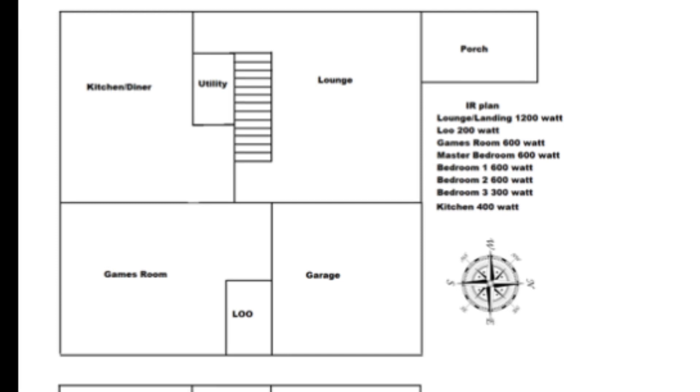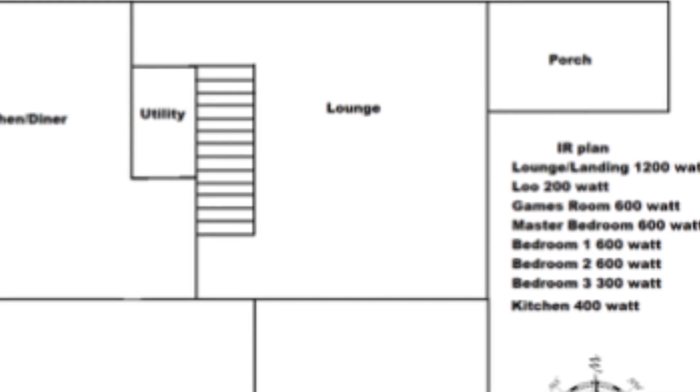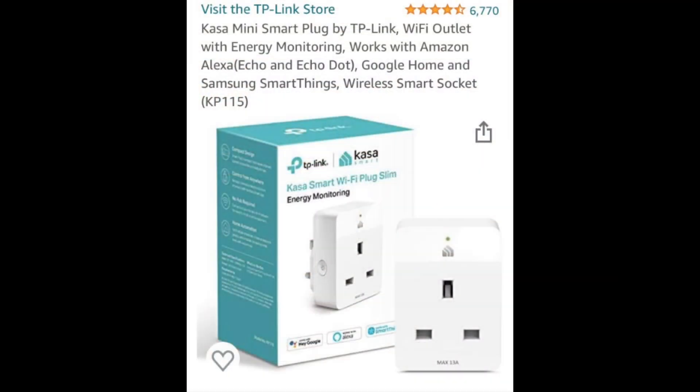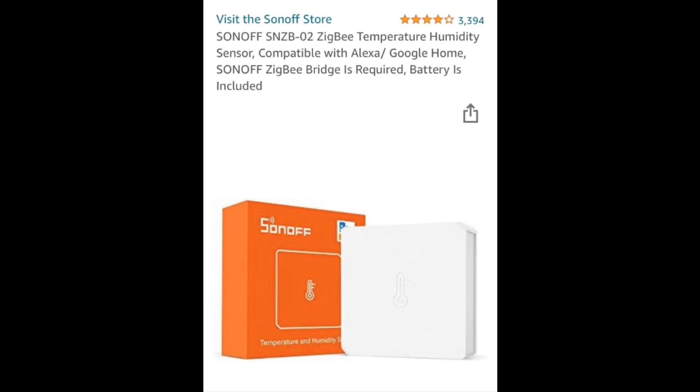Starting in the lounge — the biggest surface area in the whole house, approximately four and a half meters by five meters, with an open staircase up to the landing. The infrared heater is a picture panel at 1200 watts. All infrared heaters will be plugged into a smart energy meter showing power consumed over time, controlled via Sonoff SNZB002 Zigbee thermostat as part of my smart home system.